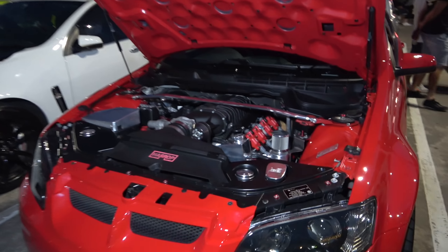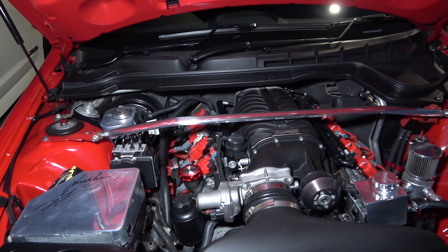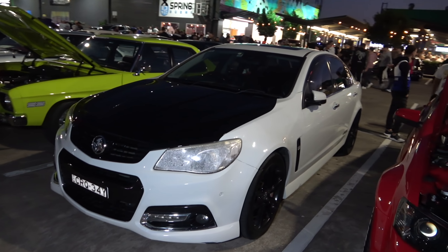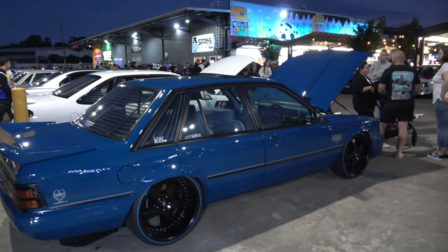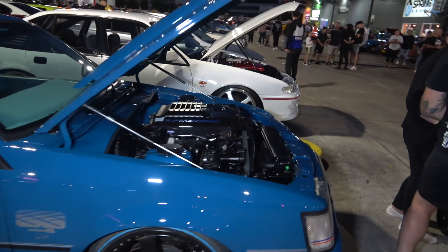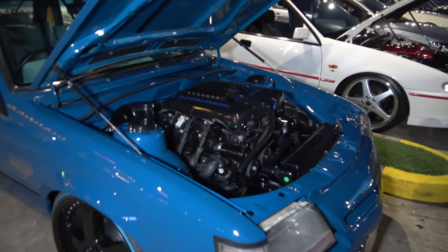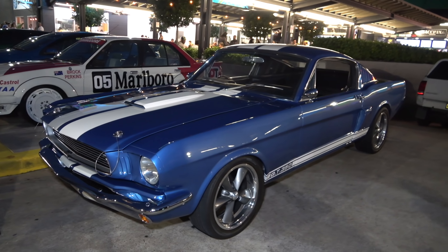Another rotary on this side — have a look at his engine, sweet. Red Commodore HSV — sick, look at the shine on that. What a nice colour — supercharged, love it. Another Commodore — white and black. Now check out this VK — another crazy setup.